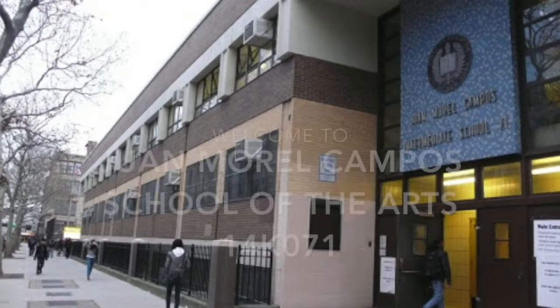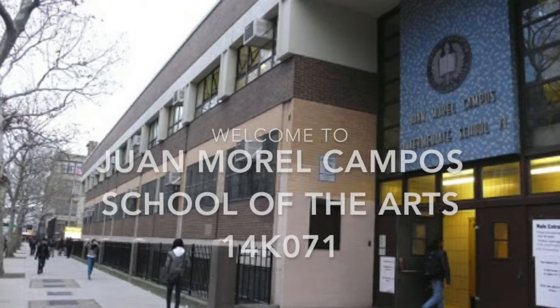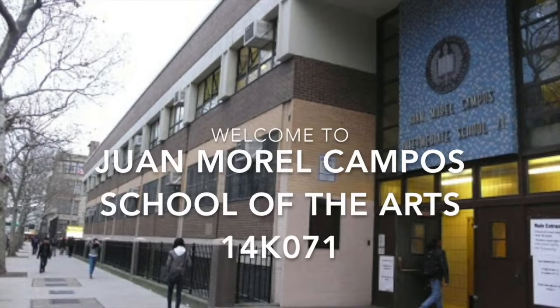Welcome to Juan Morel Campos School of the Arts, a District 14 secondary school serving grades 6 through 12. I'm Jason Rosenbaum, one of our two assistant principals, and I welcome you to this virtual tour of our school.